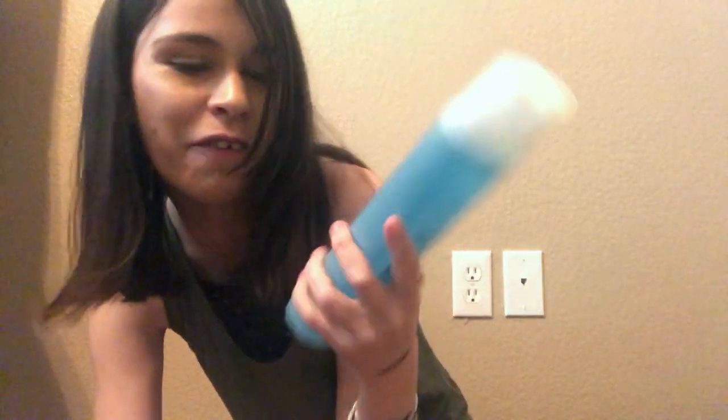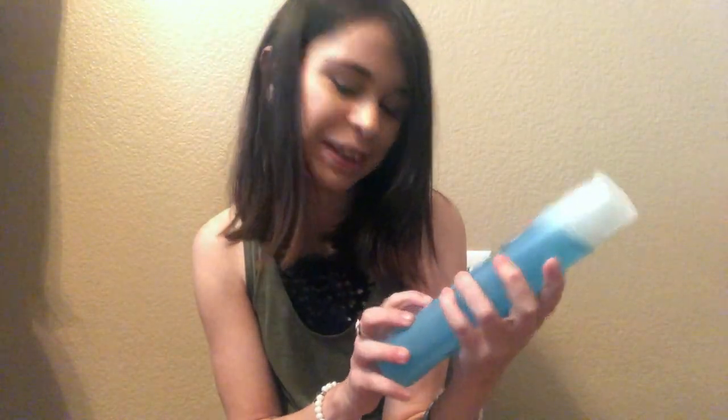This is the Suave Ocean Breeze body wash. I ran out of my other one and couldn't remember what it was called, so I grabbed this at Walmart. It smells like the beach — as you can tell I have a coconut theme going on. It's turquoise, which is my signature color. It moisturizes and hydrates your skin, which is great now that it's getting warmer outside.